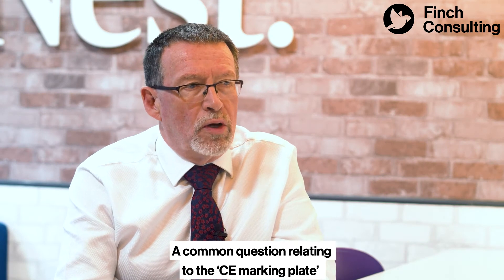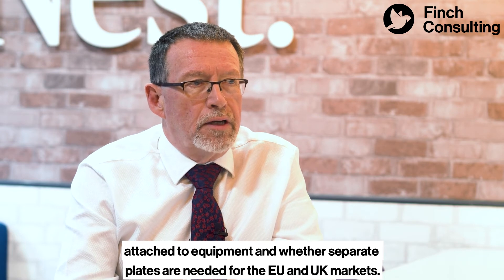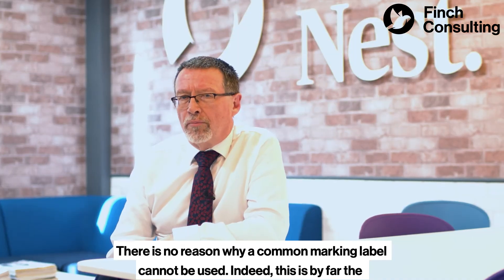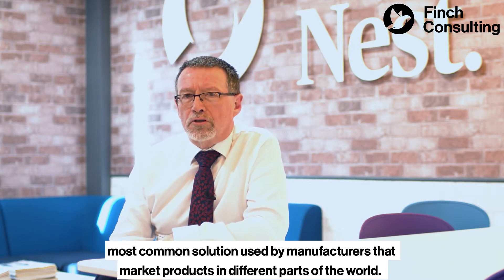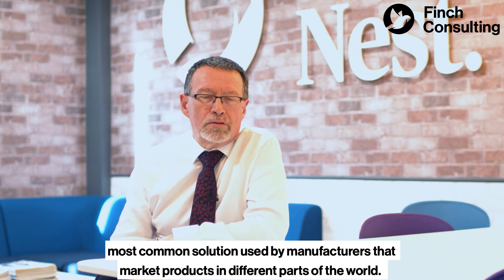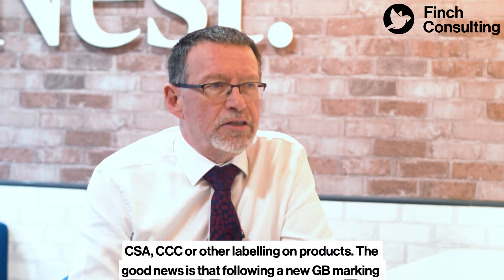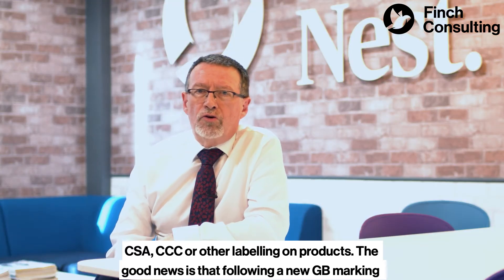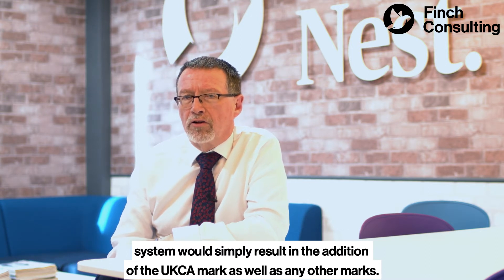One frequent common question relates to the CE marking plate attached to equipment and whether separate plates are needed for the EU and the UK markets. There is no reason why a common marking label cannot be used. Indeed this is by far the most common solution used by manufacturers that market products in different parts of the world. It is usual to see CE marking alongside UL, CSA, CCC, or other labelling on products. Following the new GB marking system would simply result in the addition of the UKCA mark as well as any other marks.